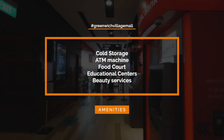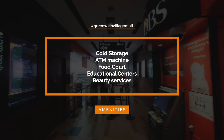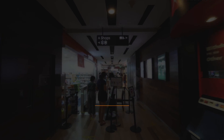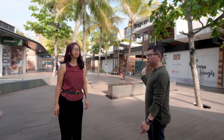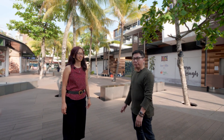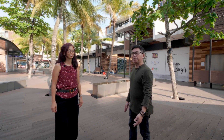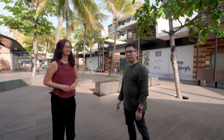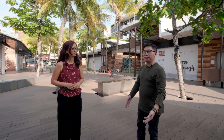Cold Storage, ATM machine, food court, educational centres and building services. This is the Greenwich Village, just built beside the condo development. It provides a lot of amenities to the residents, ranging from retail shops, groceries, supermarkets, and even cafes. Don't you think that is very convenient?